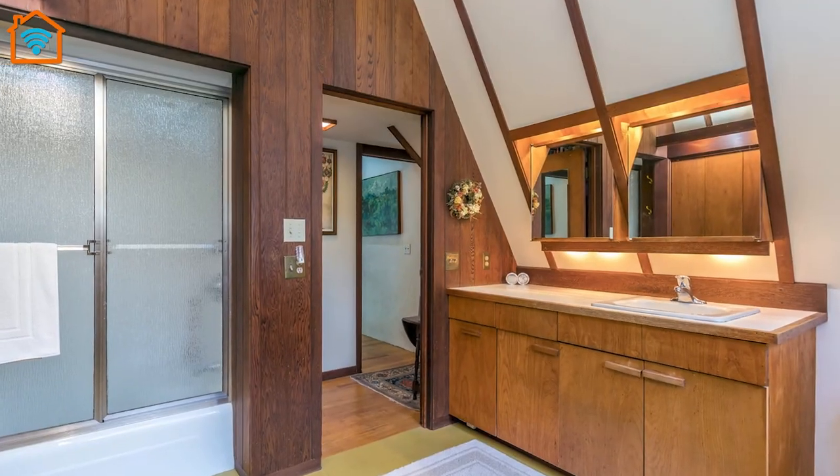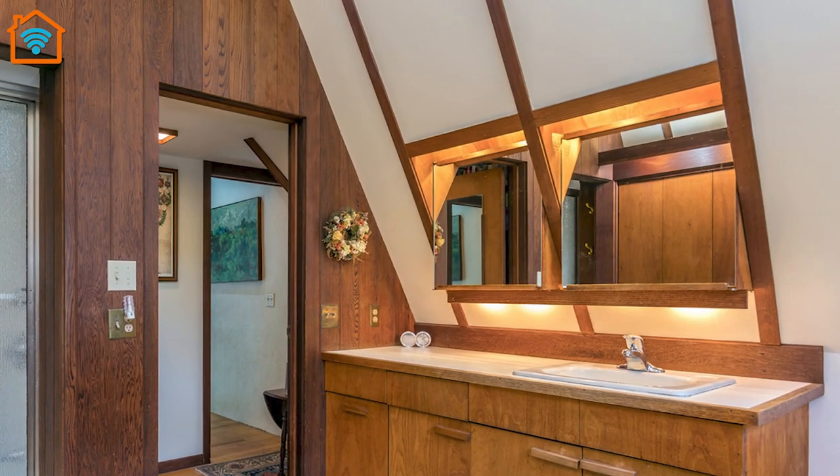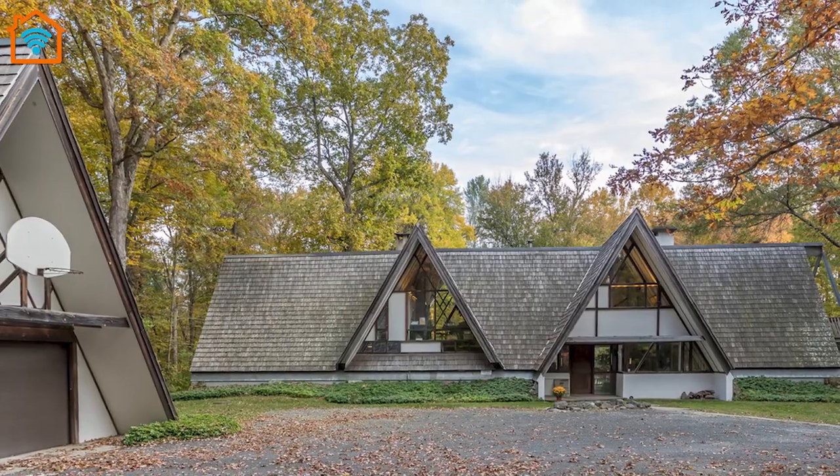It's the kind of home that rewards staying in all day, if only to see the sunlight bounce off the A-shaped zones and pass through the rooms in a thousand different ways.